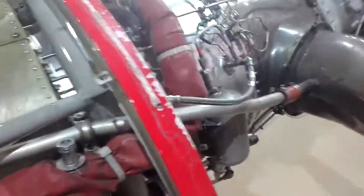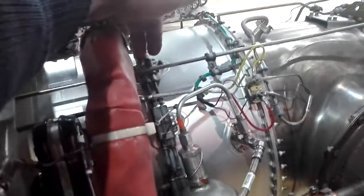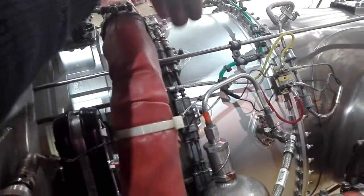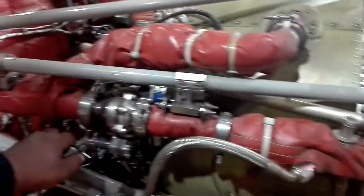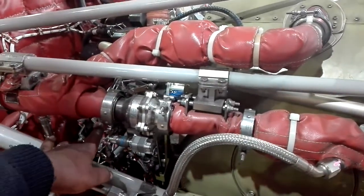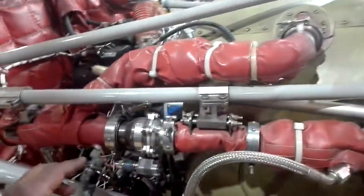Here we have the nozzles and injectors. They are delivering the fuel. If we use the FCU, we can control the fuel. We can control the fuel under pressure.